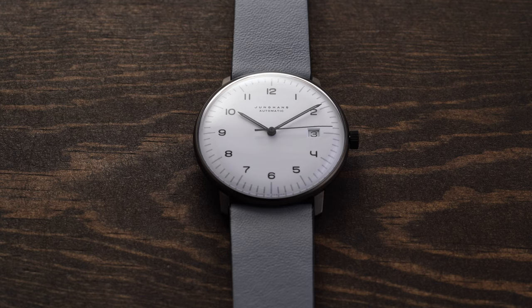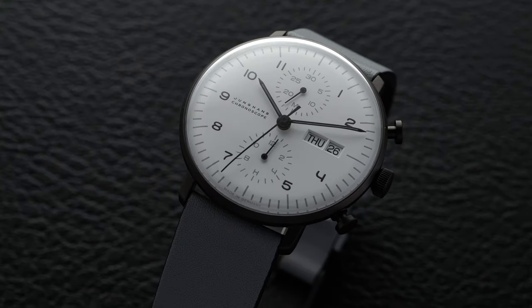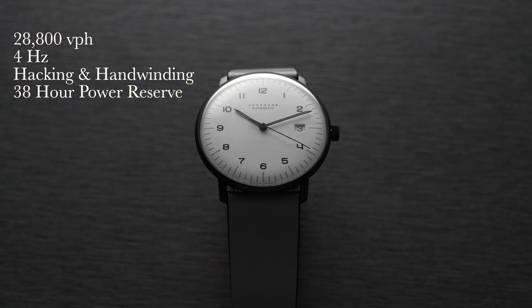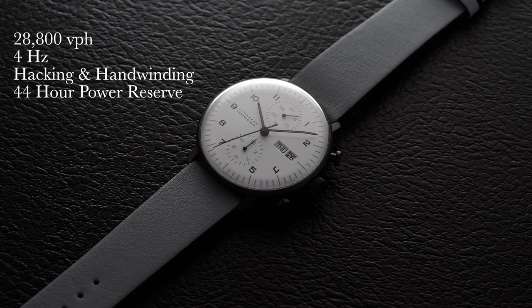Underneath the case back, we have two of the most popular automatic Swiss calibers out there — the ETA 2824.2 within the Max Bill Automatic, and the Valjoux ETA 7750 within the Chronoscope. The ETA 2824.2 operates at 4 hertz, 28,800 vibrations per hour, is hacking and hand-winding, has a 38-hour power reserve. For the Valjoux 7750, we have a movement that operates at 4 hertz, 28,800 vibrations per hour, is hacking as well, features hand winding, and has approximately a 44-hour power reserve.